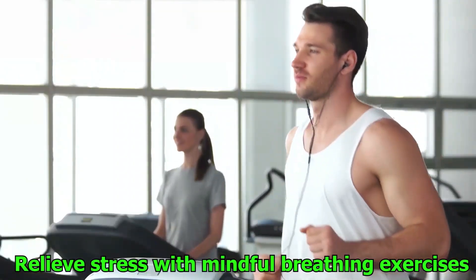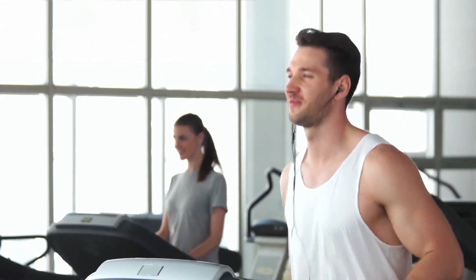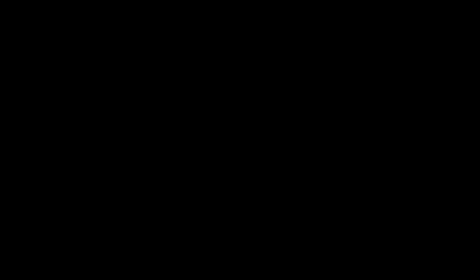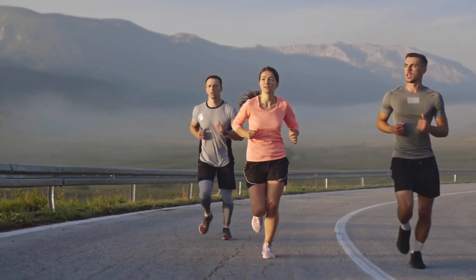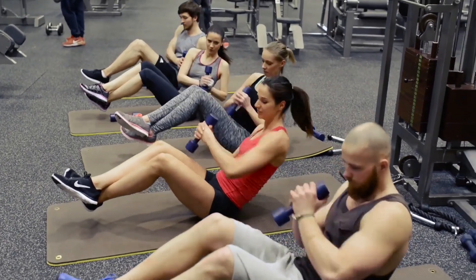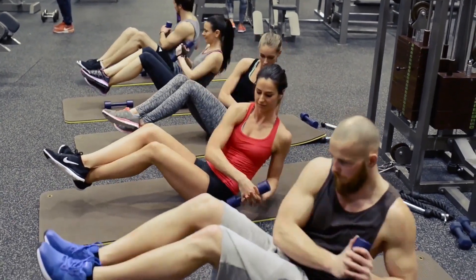Number 13: Relieve stress with mindful breathing exercises. Maintaining your calm through attentive breathing is a must in this busy world. Take a few moments to bring your attention to your breathing, concentrating on taking slow, deep breaths in and out. Your mind will become more at ease and less stressed as a result of this straightforward activity.